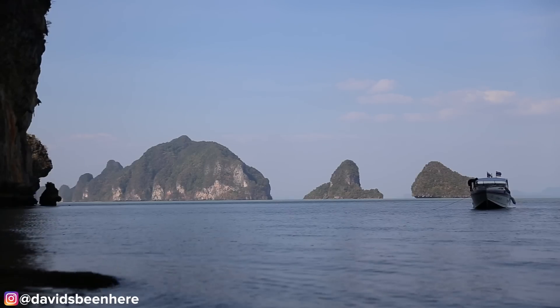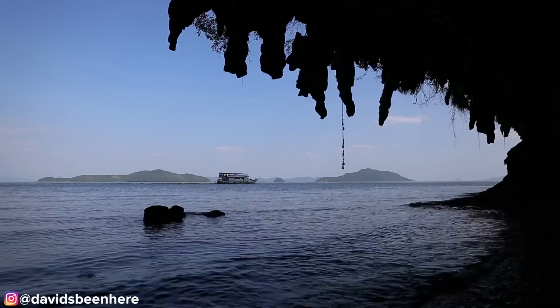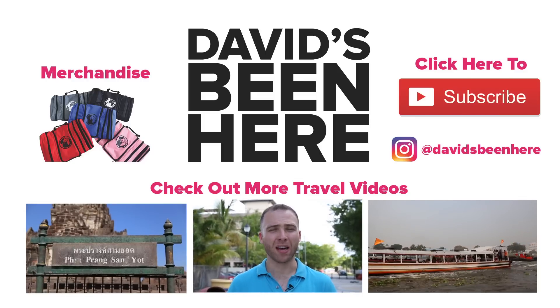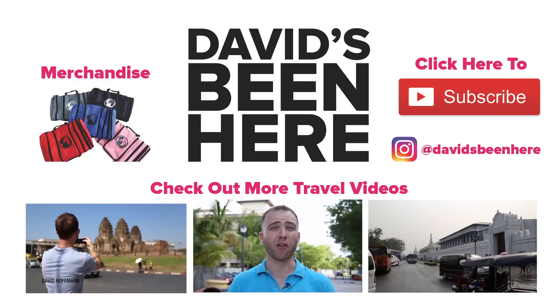The day has come to an end. It's been a long full day of activities with Captain Mark. Next time you're in Phuket, don't miss the opportunity to visit some of the smaller islands in the bay. Thank you so much for watching — make sure to subscribe to my YouTube channel, give me a thumbs up, and watch some other travel episodes.